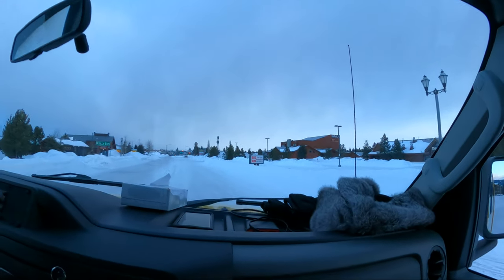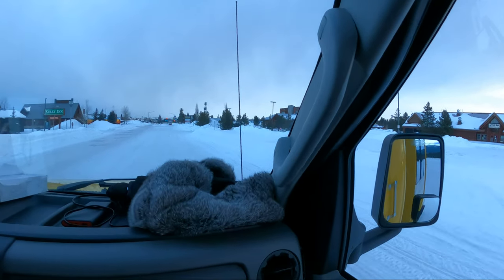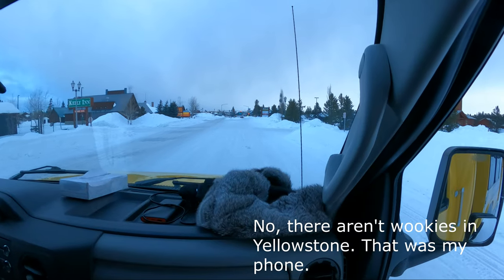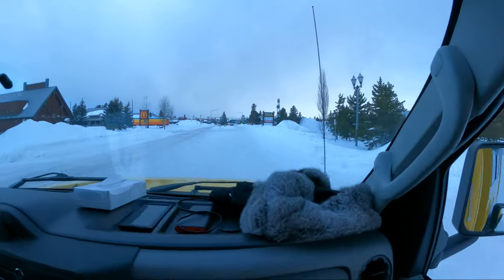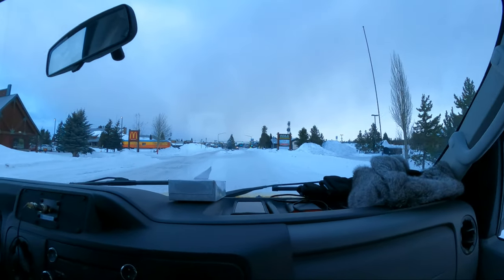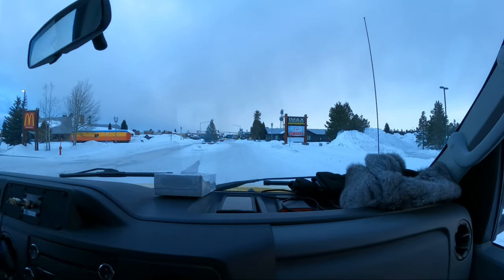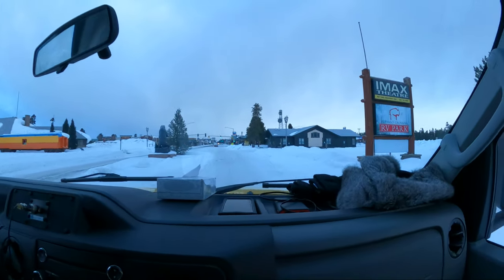A little bit about West Yellowstone — it's 694 acres. It started out as a railroad town and now it's definitely a tourist town. I think coming in the winter is really the best time to see Yellowstone. There's no crowds, you're just going to see the best of it this season.